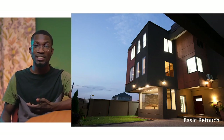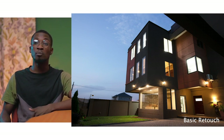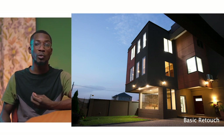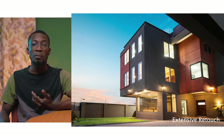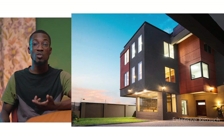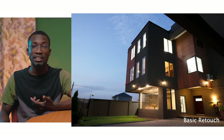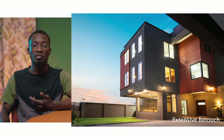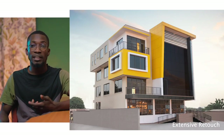Retouching does not only work in portraiture — you can also use it in other fields of photography as well. Let me show you an example where I did a basic and extensive retouch in architecture. This picture was shot at sunset and edited to make sure the image is evenly lit. In the extensively edited version, you can see the distortions have been corrected, the AC has been taken out, some empty rooms have been lit up, the sky has been replaced to make it more dramatic, and the colors in the grass have all been increased in saturation.